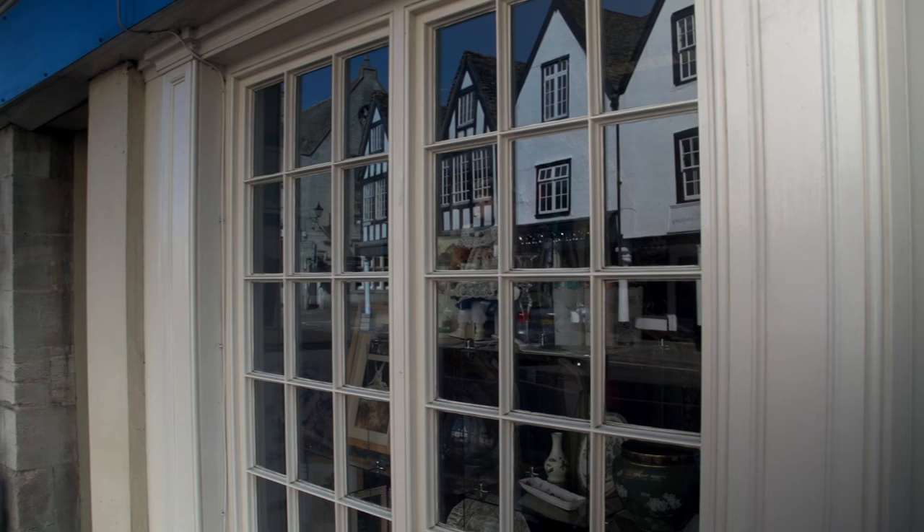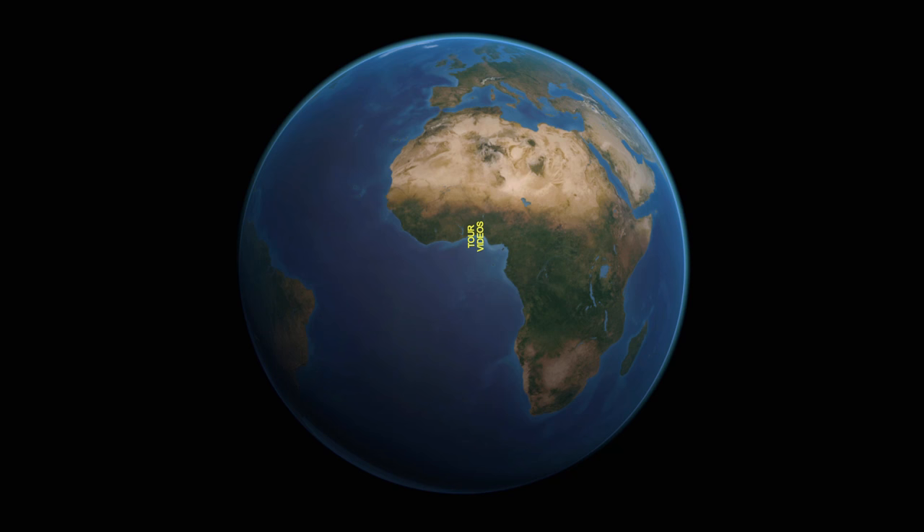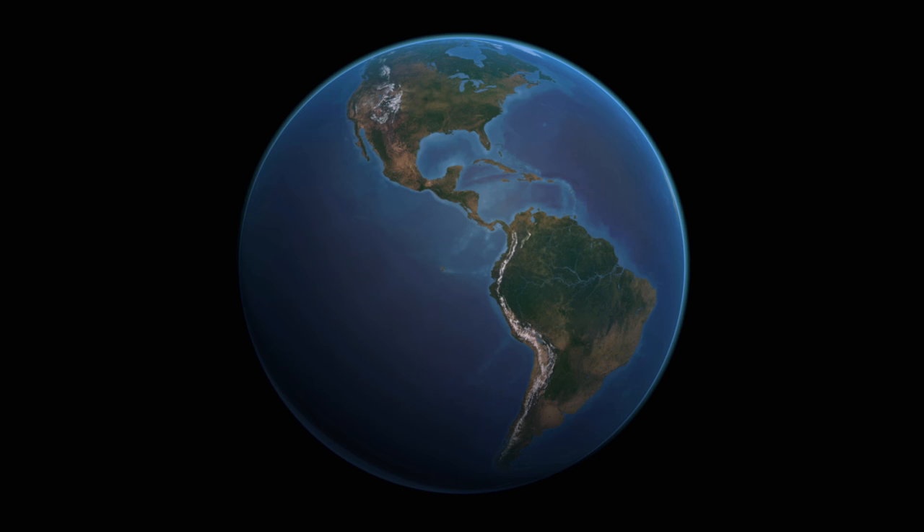That completes our visit to this beautiful part of England, and now we return to the city of Bath, located at the southern edge of the Cotswolds. If you have any questions or comments about Bath, type it in down below and I'll be happy to answer and respond. All travel suggestions, questions and comments are very welcome.